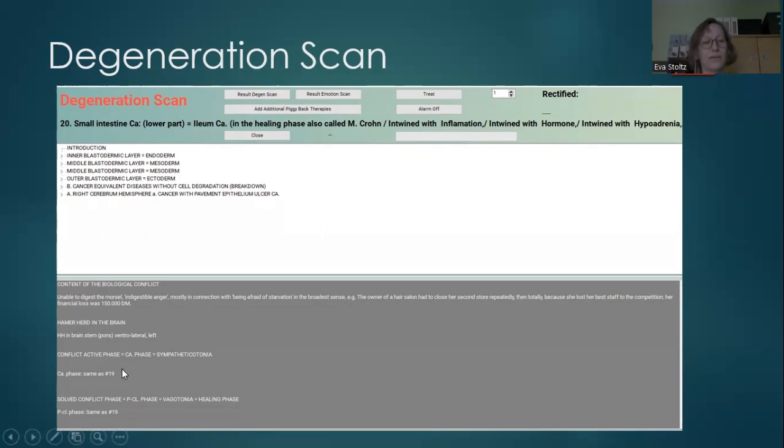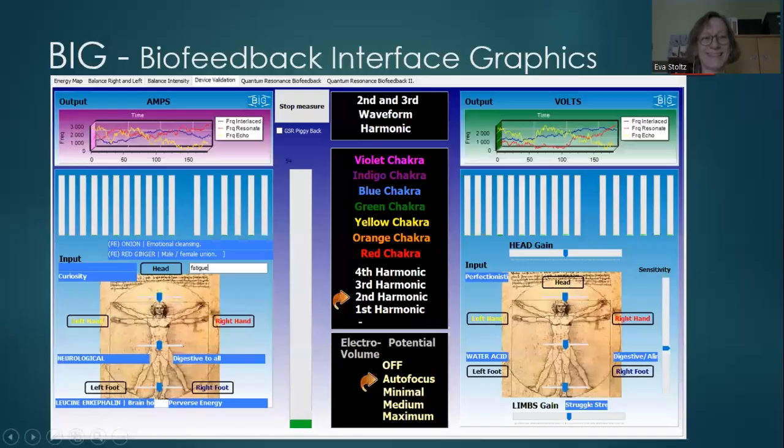In this case, Hamer foci have been found in the left part of the brain. There is a biofeedback interface graphic connected to the main program, as are all the other complementary programs.